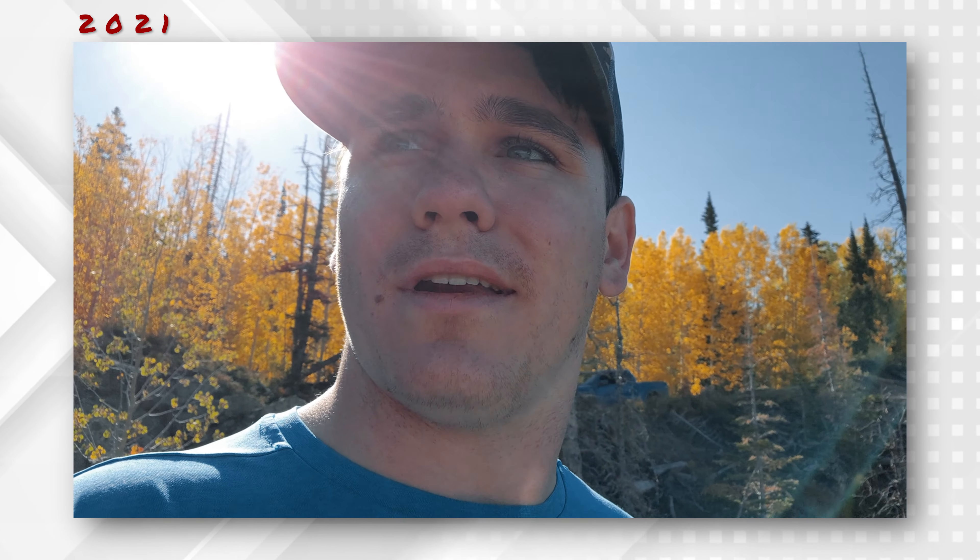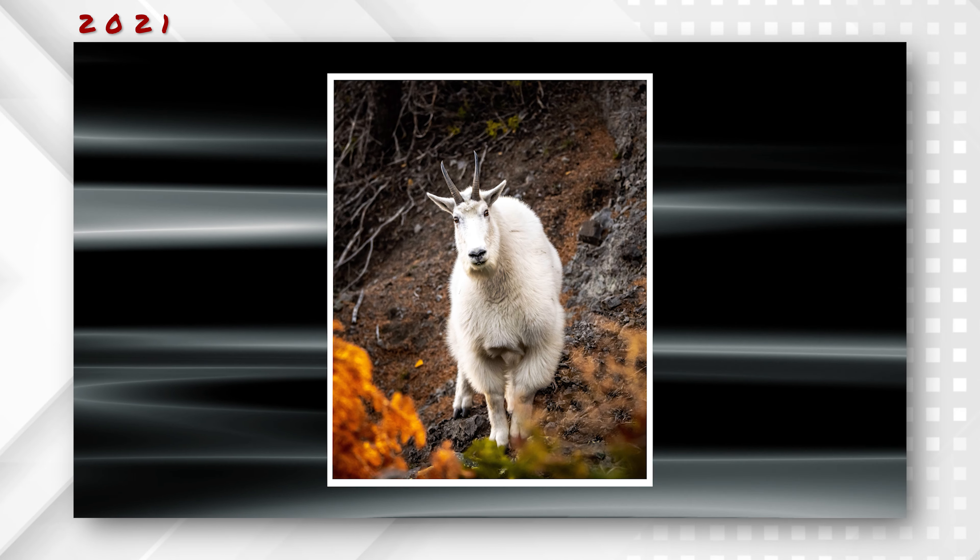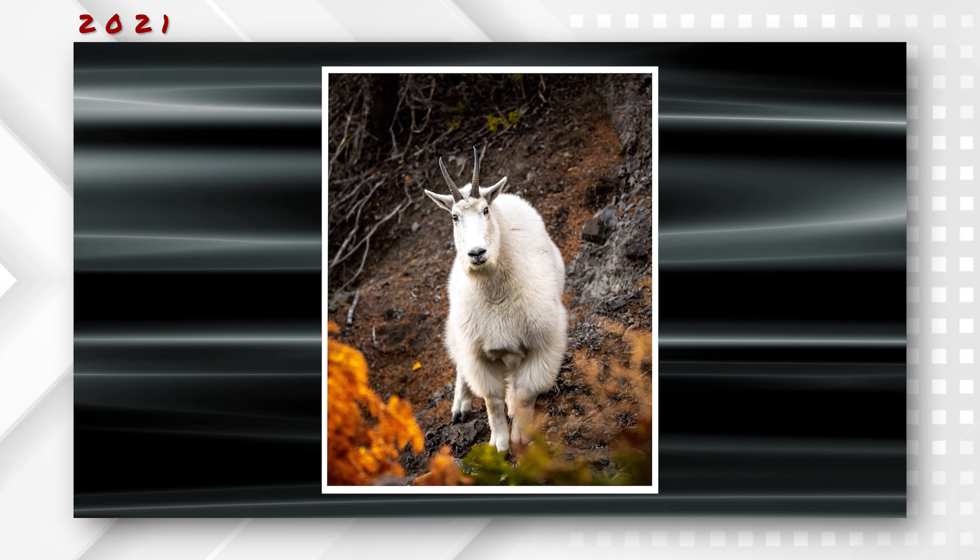The views are gorgeous. I wasn't planning on shooting mountain goats at all, but I sprayed and took 200 photos. Worth the whole trip — right there. Worth it. Perspective.